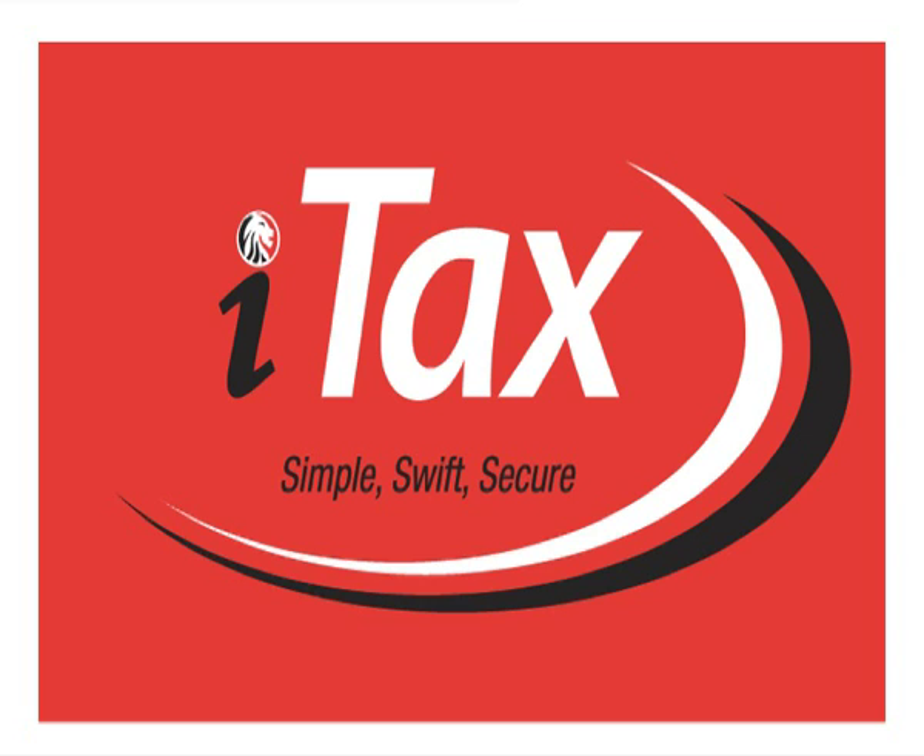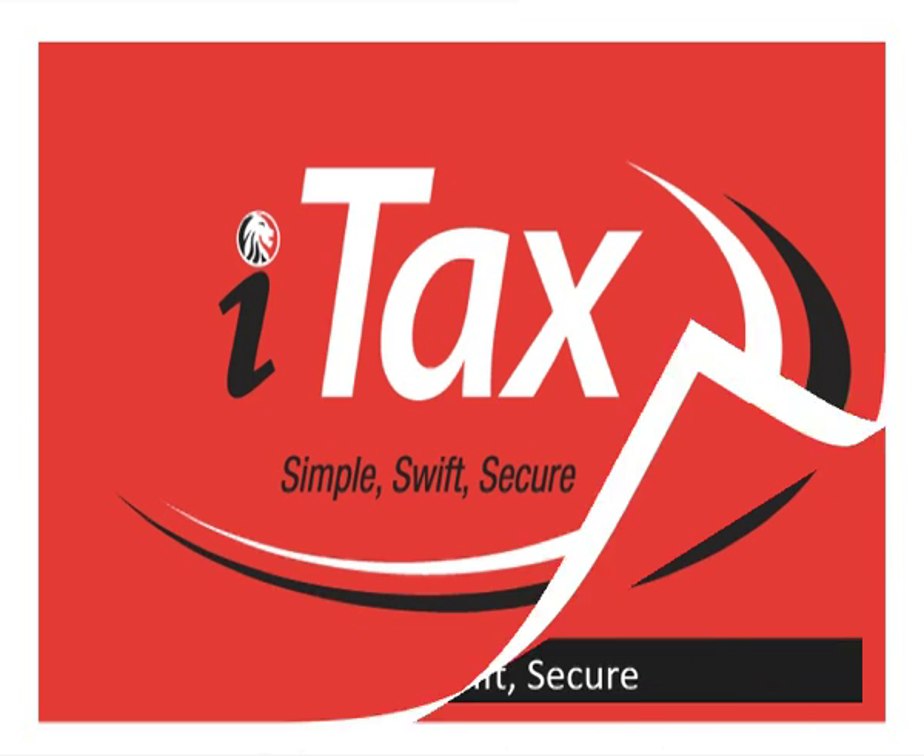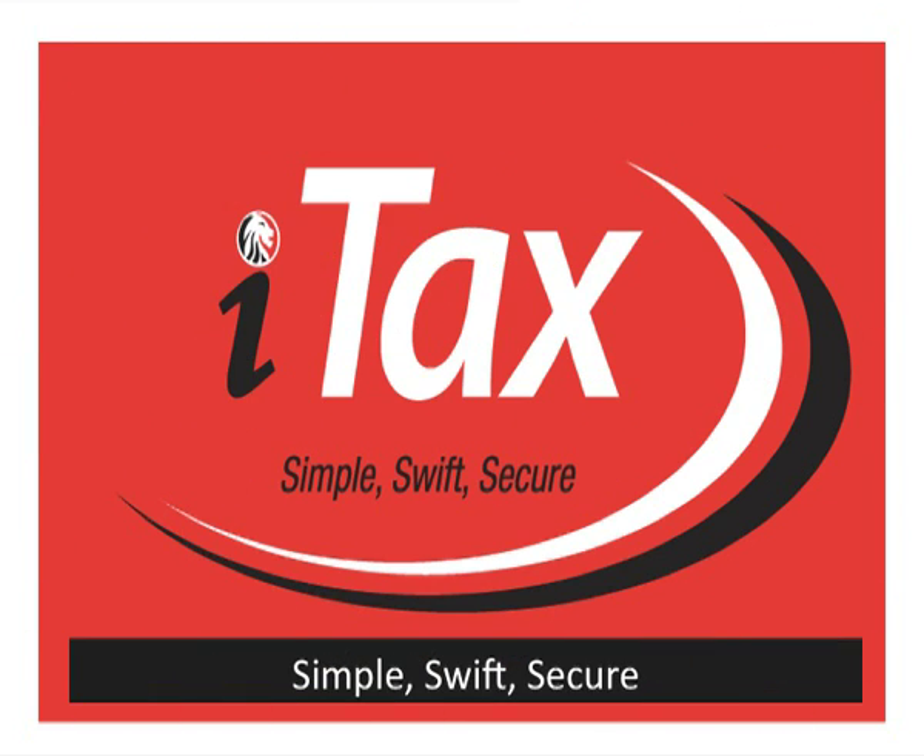The Kenya Revenue Authority is delighted to introduce to you ITAX. ITAX is a simple, swift, and secure system that will deliver a range of enhanced services for domestic taxes.